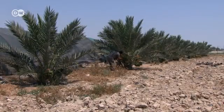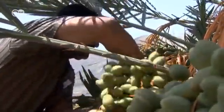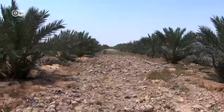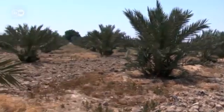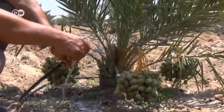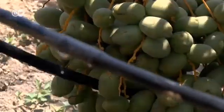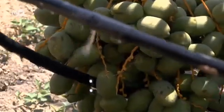70% of available water in Jordan is used for agriculture, even though the sector contributes a small percentage to the national economy. By boosting farming of domestic fruit and vegetables, the country hopes to reduce its dependency on imports. Local agriculture wouldn't survive without a combination of fresh and recycled water, and this needs to be used sparingly.